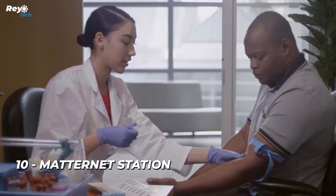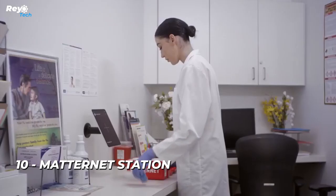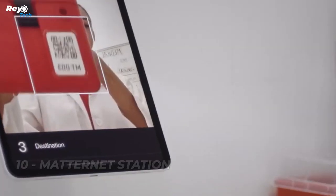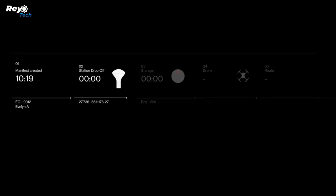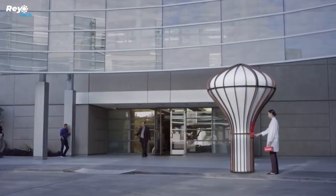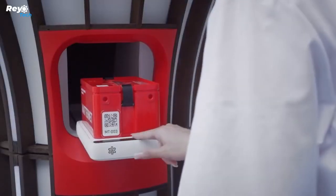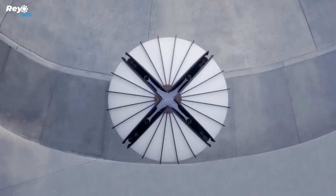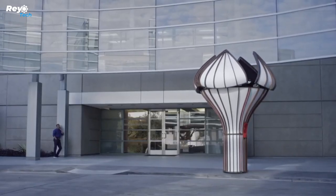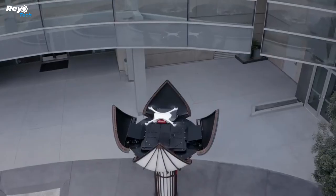Number 10: Matternet Station. Drone delivery is the way of the future, owing to this system that enables entirely autonomous delivery of nearly anything from meals to medical tests. The system is made up of drone stations and a cloud platform. It transports goods weighing up to two kilos over distances of up to 20 kilometers, both within and outside of cities. It is open 24 hours a day, 365 days a year, and the battery is automatically replaced.